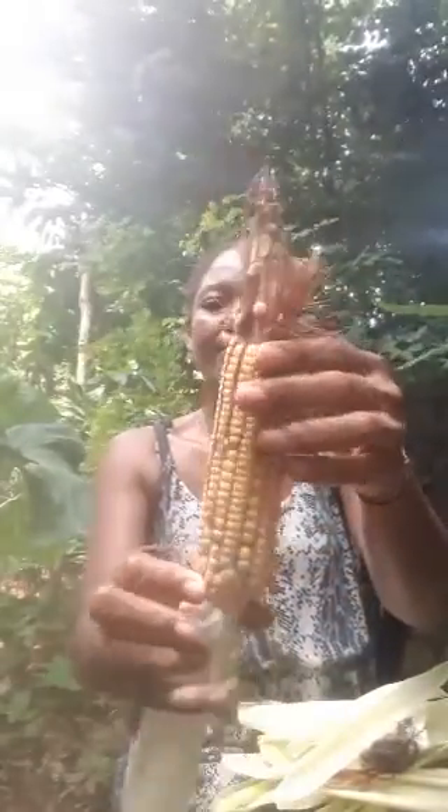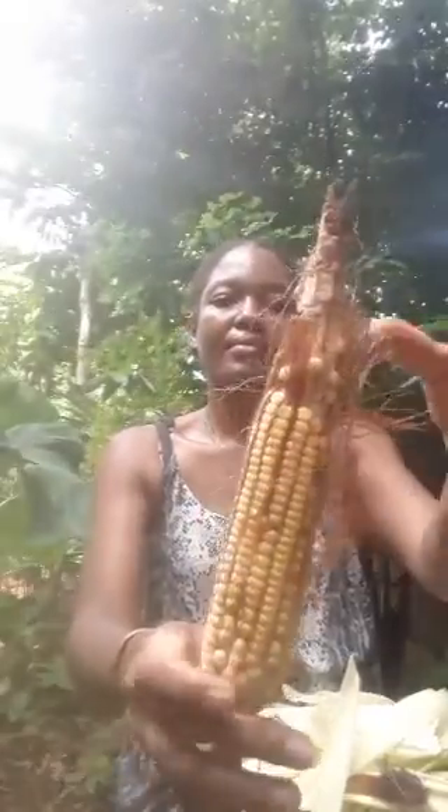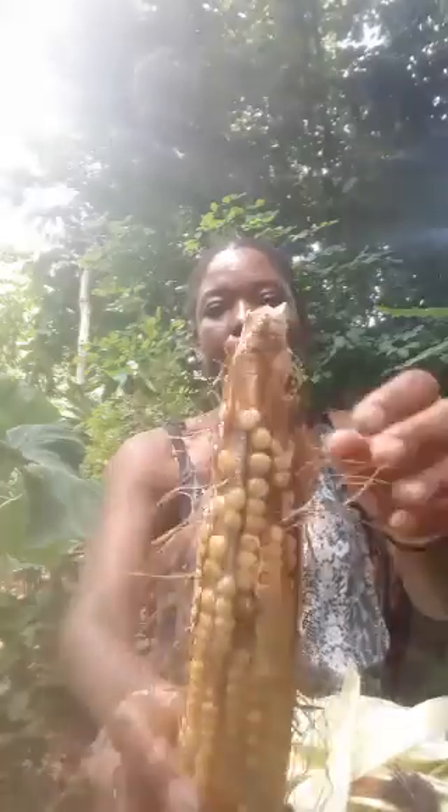Corn is versatile because it can be eaten as it is, you can roast it, or it can be turned into something after processing, like flour. This is corn — it comes with these great little browned parts, and it can even be used in different preparations, not just culinary but medicinal as well.